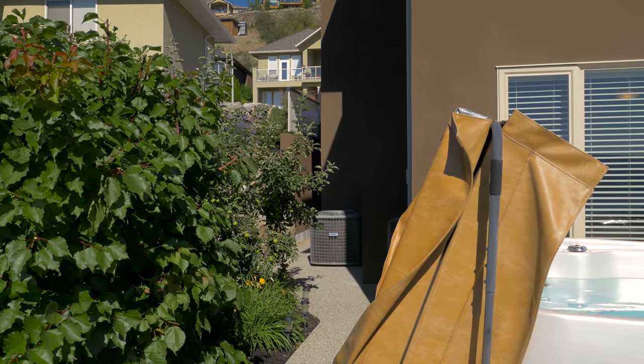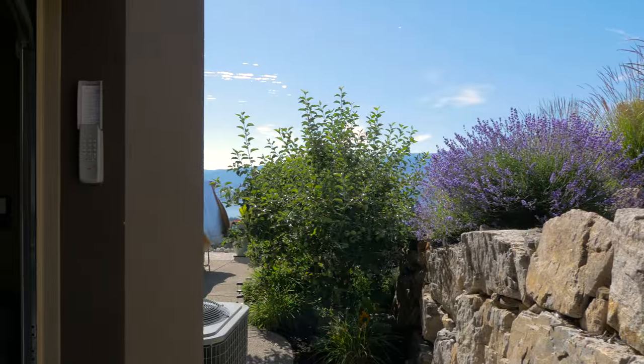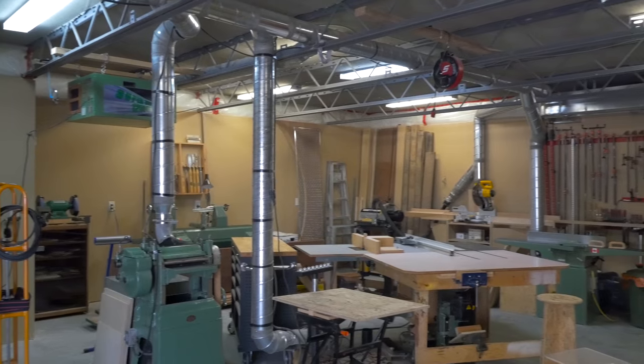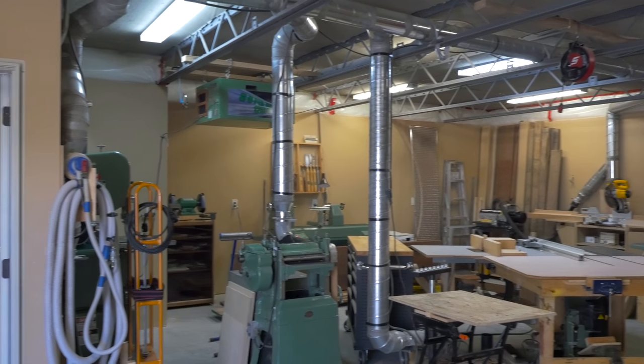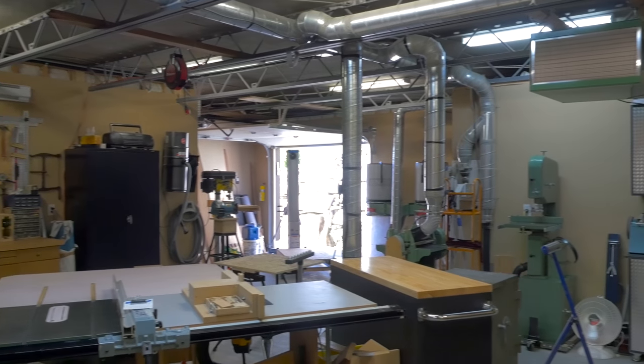A granite retaining wall and flagstone walkway lead to the custom workshop. This shop is 812 square feet and fully wired with its own electrical box, private office space, and an intercom system to the front door and kitchen.